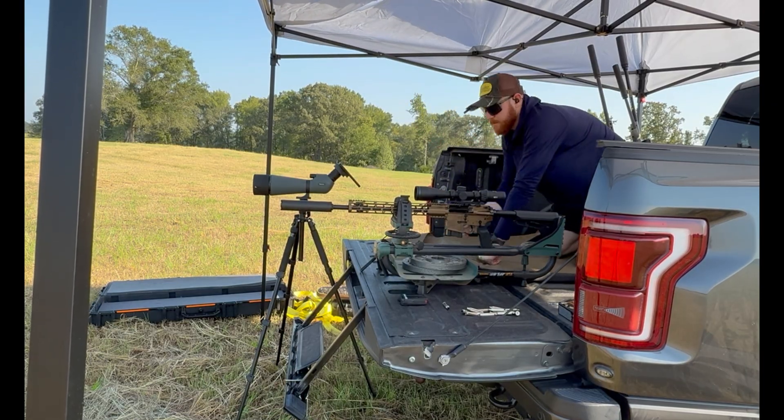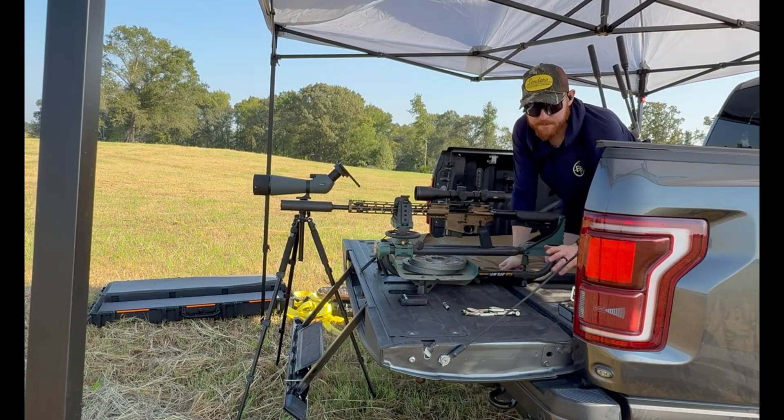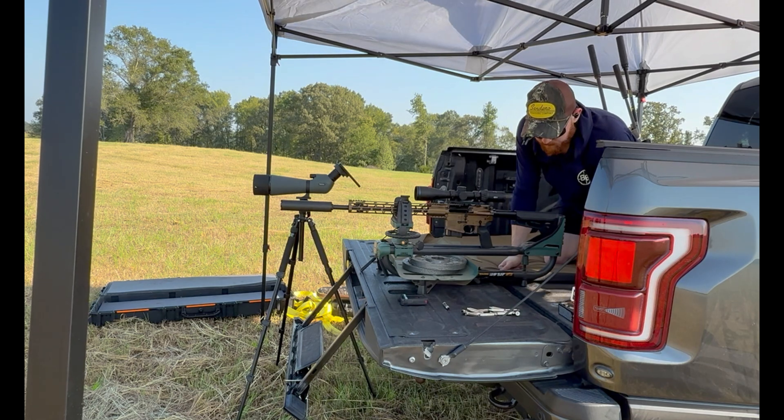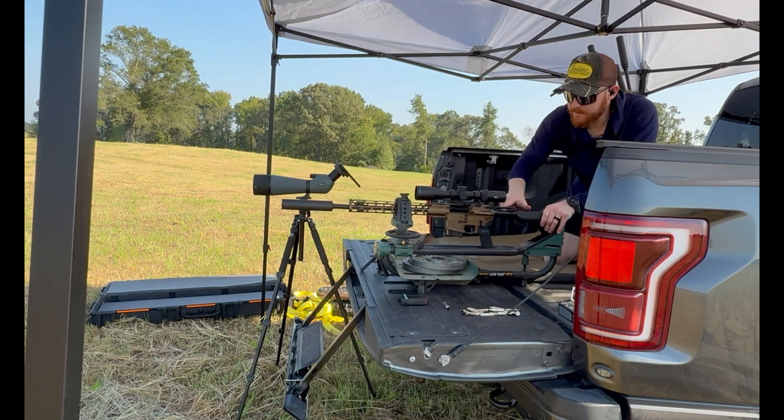We've got a target down there. We're going to shoot at the bottom row. We've got some Hornady ELDXs. We've got the Berger bullets we've been shooting. If you haven't seen this one, go back and watch the other videos. We've got two different seating depths for both, so we're going to test the seating depths for both and see what works the best.